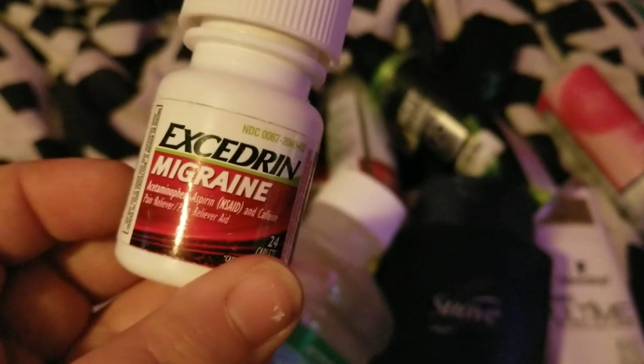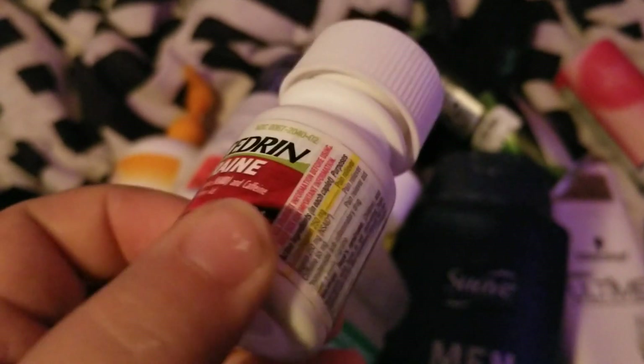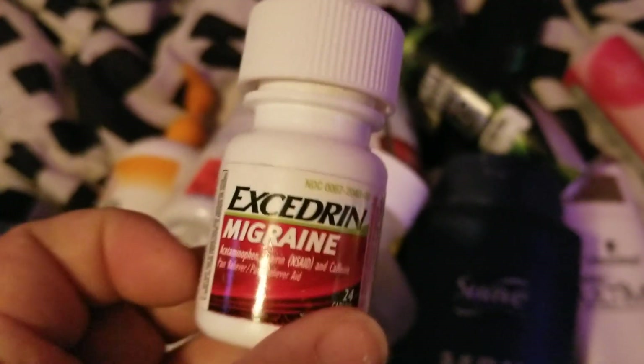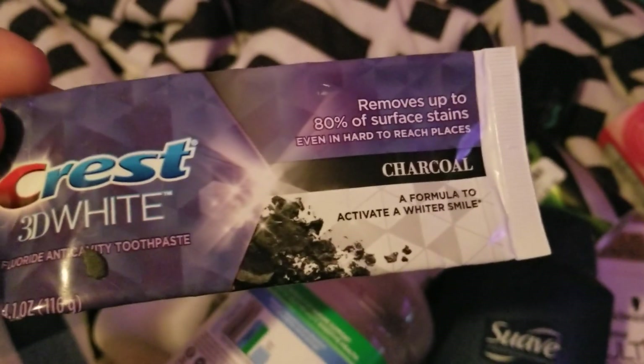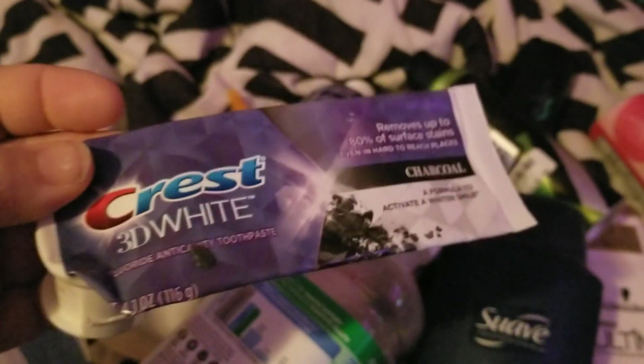I went through this Excedrin Migraine because I tend to get migraines a lot, and this worked pretty good so I would repurchase that. We also went through a Crest 3D White charcoal toothpaste — I think we got it in a two-pack at Ollie's for a good deal, so we'd repurchase that.